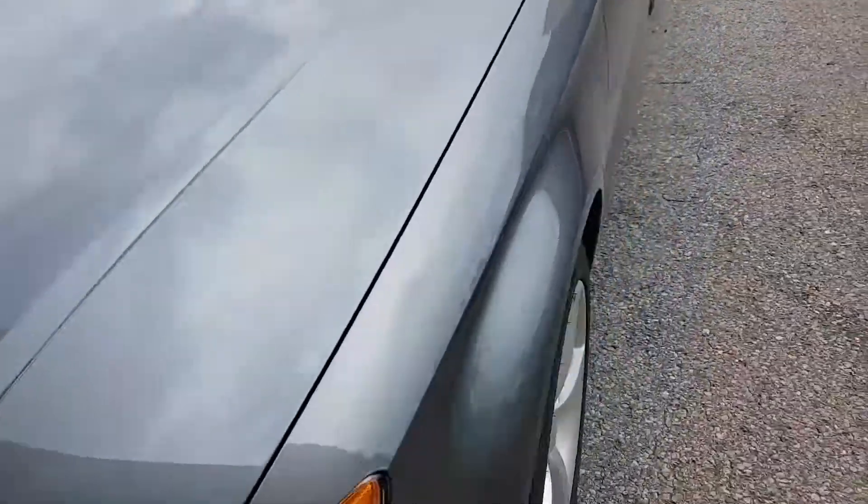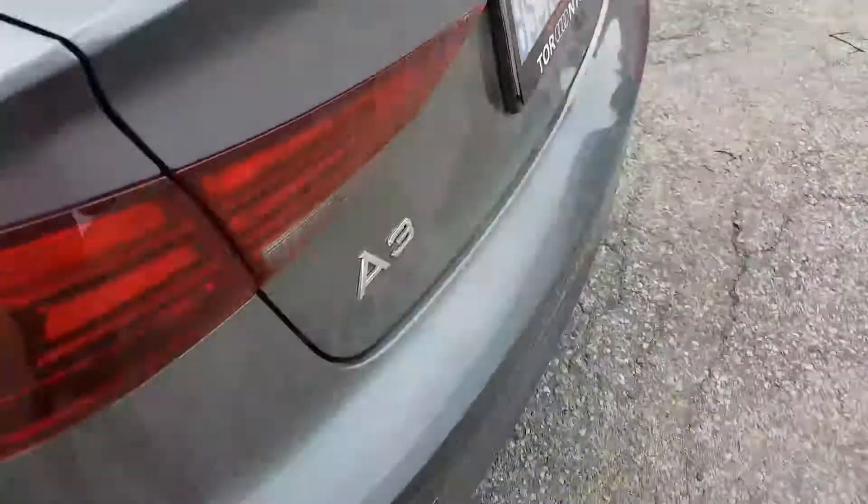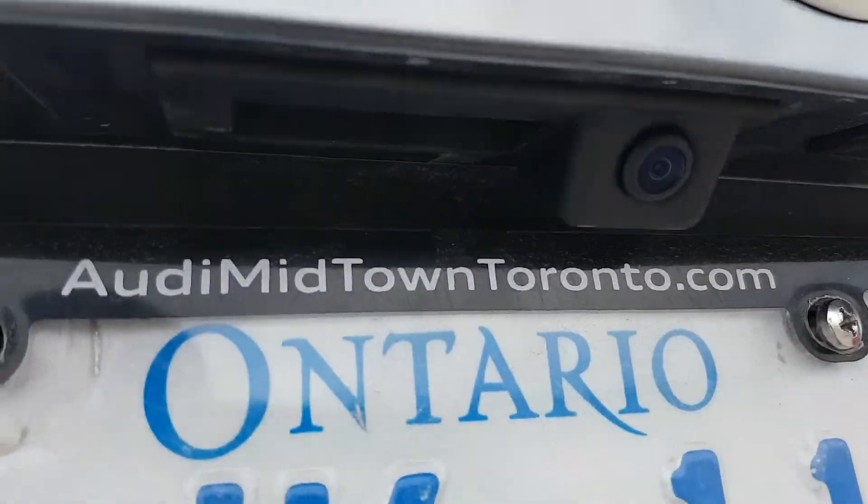Hi everyone, this is Fred from 4x4 Shop. Today we installed a backup camera for an Audi A3 2017. That's where we put the backup camera.